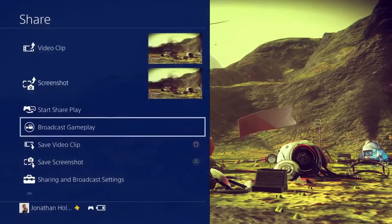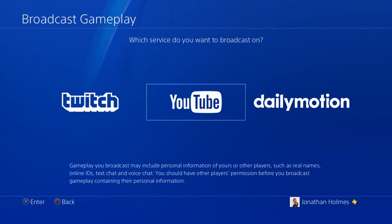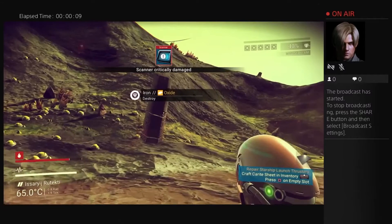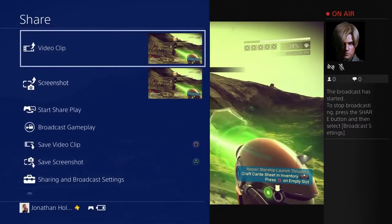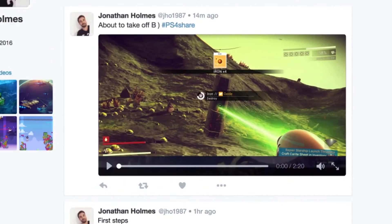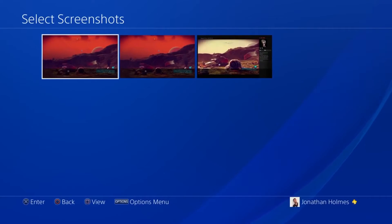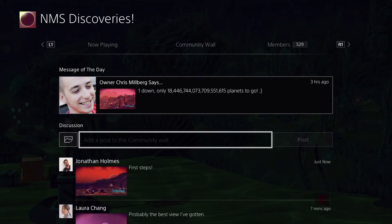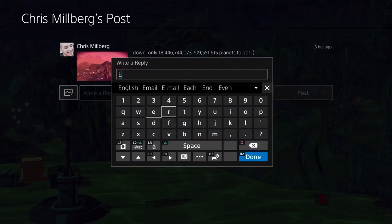Sharing has never been easier with the updated Share Menu. During gameplay, simply press the Share button on your controller to start a live broadcast or share videos to your social media, with Twitter videos now increased to 140 seconds.